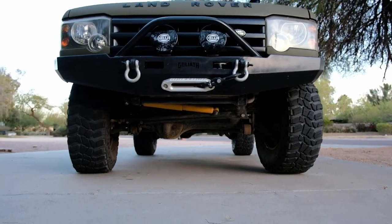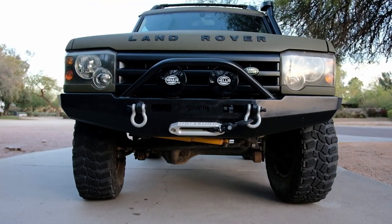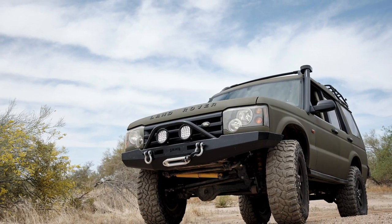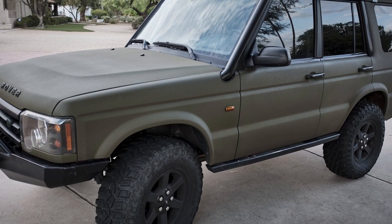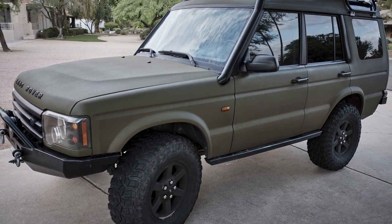I wanted to make a video about overlanding, off-roading, and tire size. One of the main reasons is because I feel like everybody thinks bigger is better — and I thought so too, until I had really big tires on my Discovery 2. To be honest, it drove like crap. Acceleration was terrible; it felt like accelerating out of a hole anytime I tried to go anywhere.